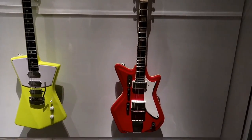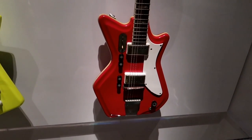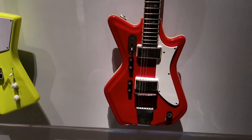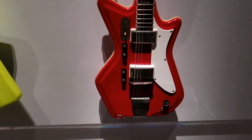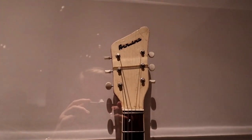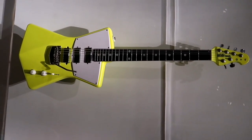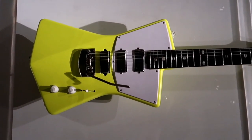Here we have some modern artists. This is Jack White's guitar for the White Stripes — used it for all of his live performances during the White Stripes era. Used it in the Seven Nation Army video and Hardest Button to Button. It's an airline. And then that's Annie Clark's guitar from St. Vincent, also a pretty cool looking guitar. I don't know much about her music honestly.